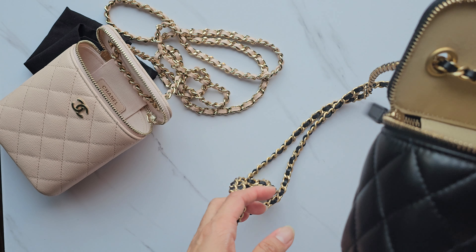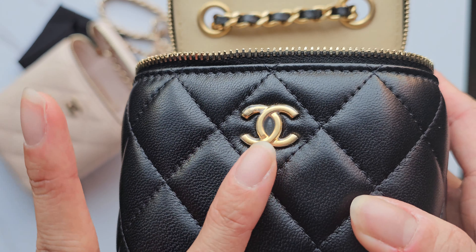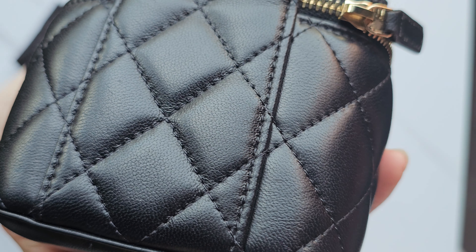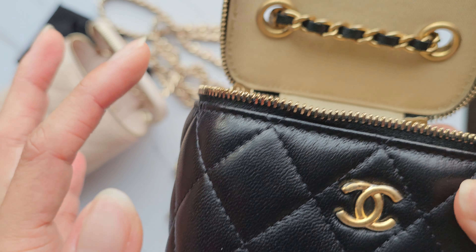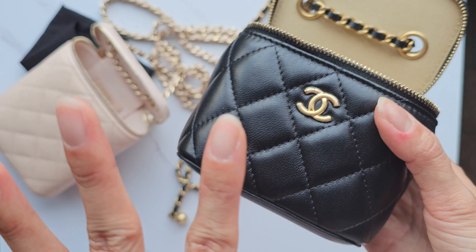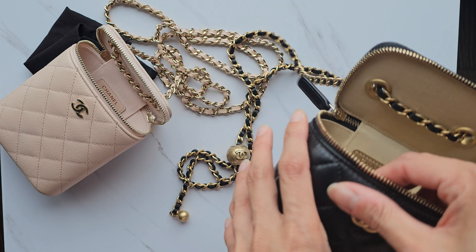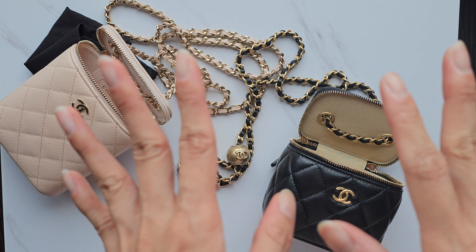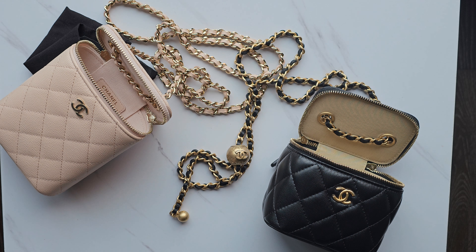The only thing about this bag is that because it's lambskin, I'm much more cautious with it. I'm a bit scared to bring it out sometimes. It was so hard to get when I was trying to buy it during that time, so I've been really babying it, scared I won't be able to get another one. I used to have a Samsung flip phone — the foldable one — and that phone would fit right into this bag.